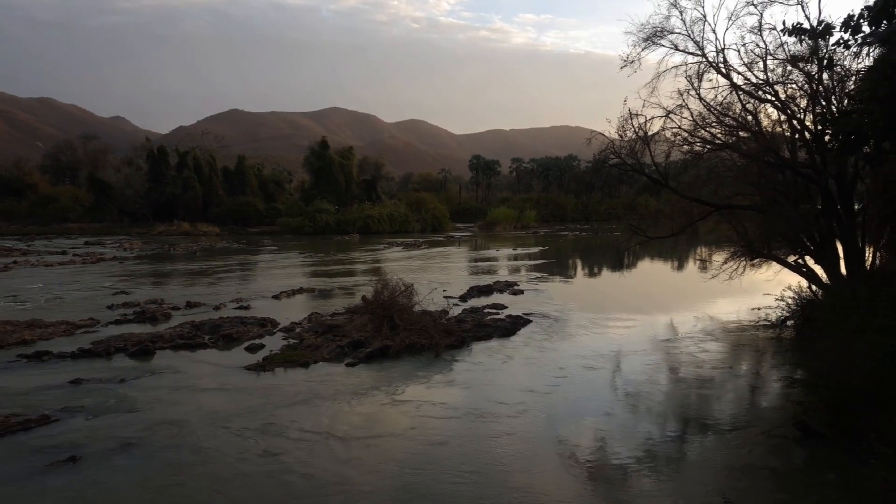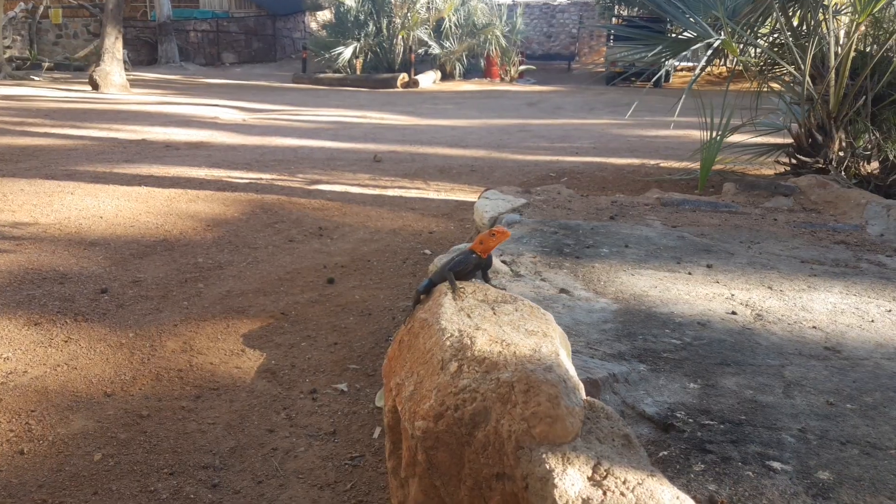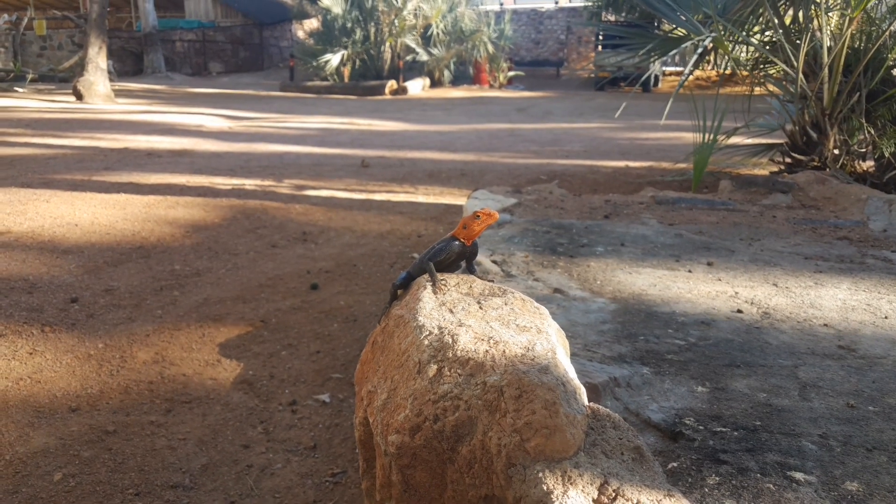We did see a few crocodiles in the river, but with no zoom on my camera, this is the only reptile that I felt comfortable getting close to.